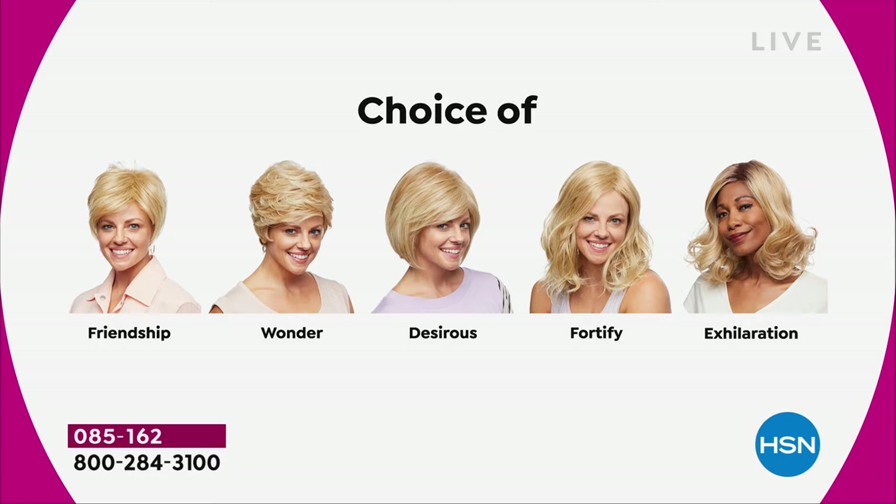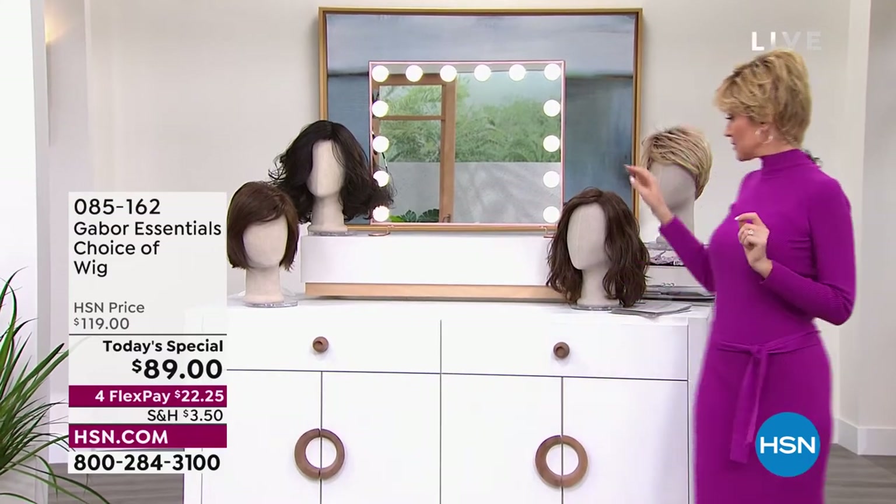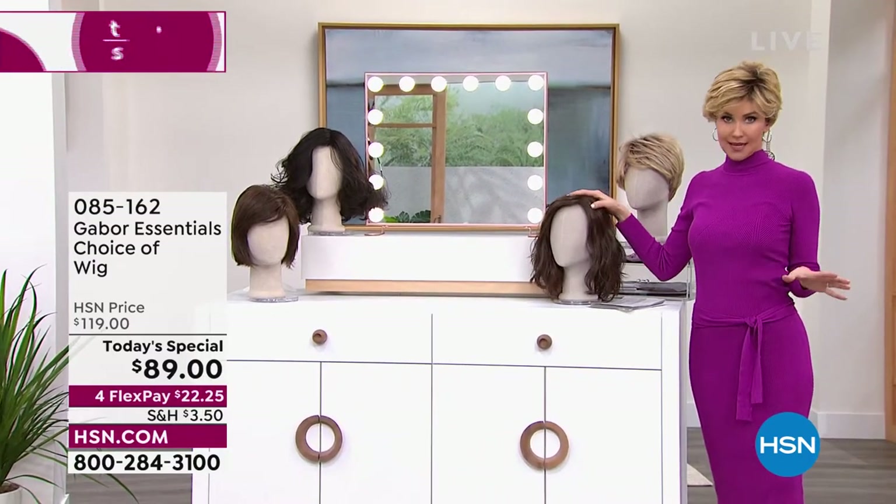The Fortify — I knew it was going to be the most popular. It's midnight 23 here on the East Coast, and that Fortify will definitely be the first to go. Last time we offered a Gabor Today's Special, we sold out early of one of the most popular styles. So if that Fortify is the most popular — and it will sell out early — just want to let you know.